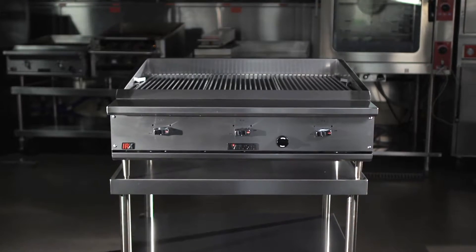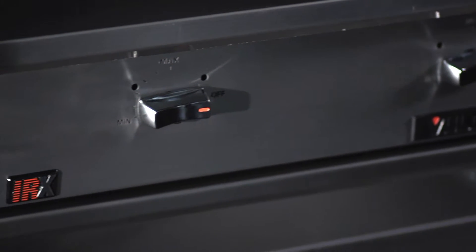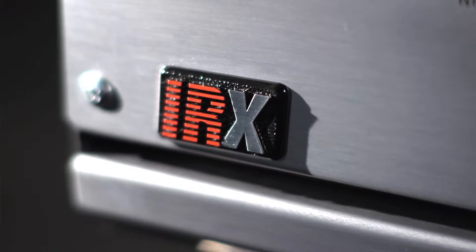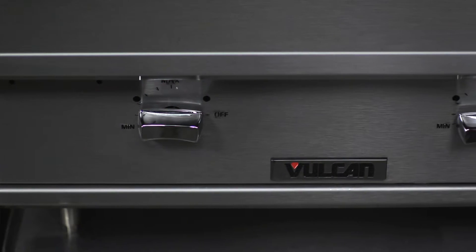VTEC's infrared platform is the first product in a line of products that will be sold under the IRX brand. IRX is infrared extreme. It's a true infrared platform that brings productivity, energy savings, and ease of operation to the end user.